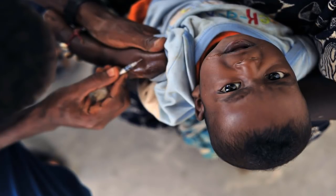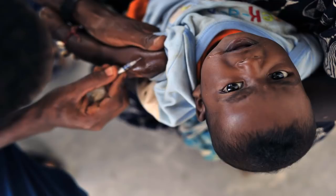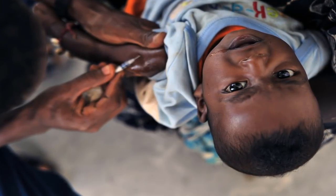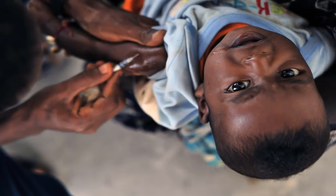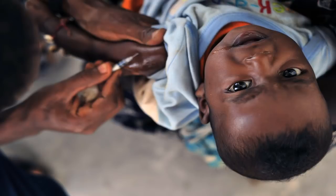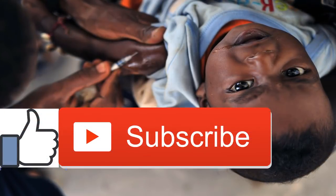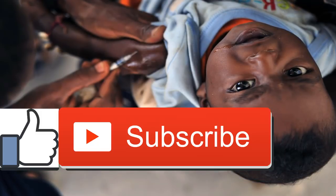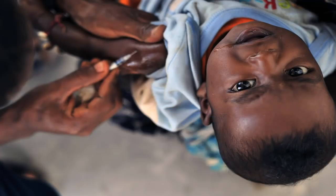According to the CDC, vaccines have reduced outbreaks of many preventable infectious diseases. People concerned about vaccine safety should stay informed and always examine the risks and benefits of any medical procedure.